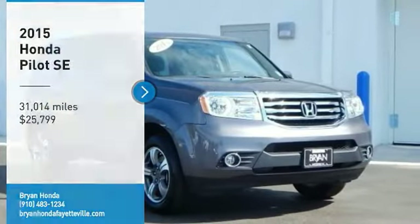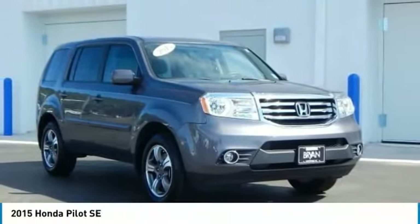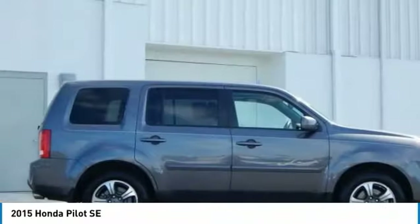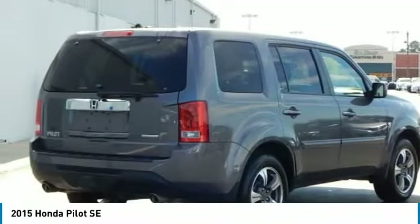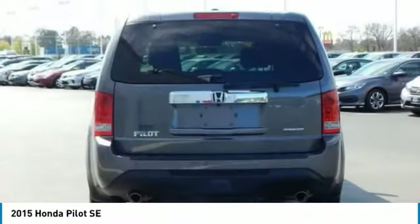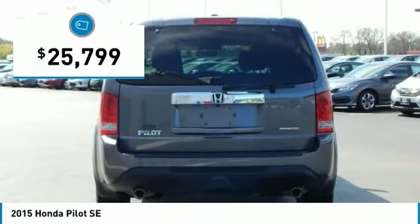Stop by and take a look at the 2015 Pilot. Optimal utility. Indulgent interior. Powerful performer. You'll be ready for almost anything in the Honda Pilot, and it is priced below $30,000.